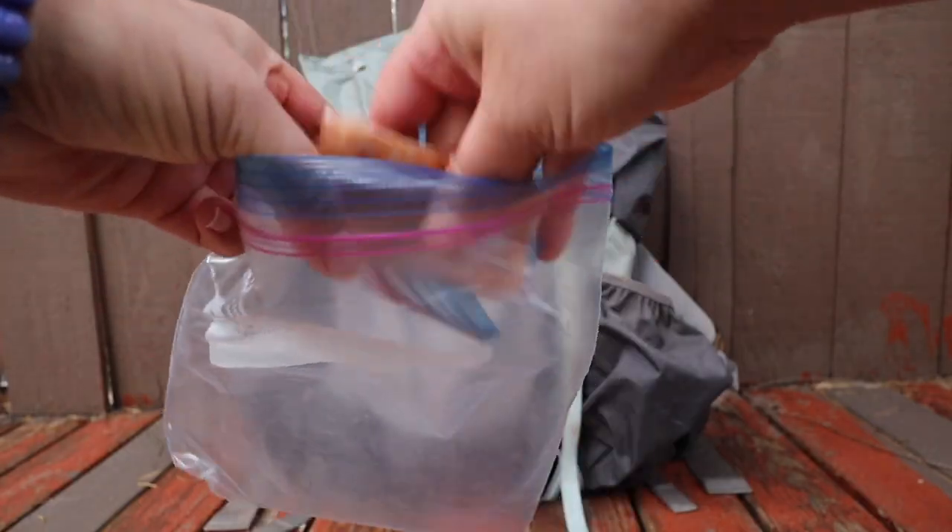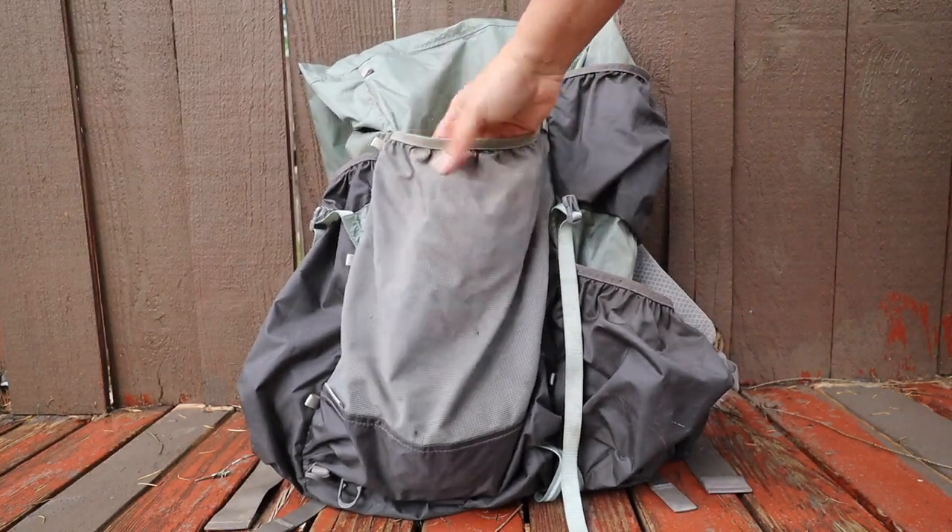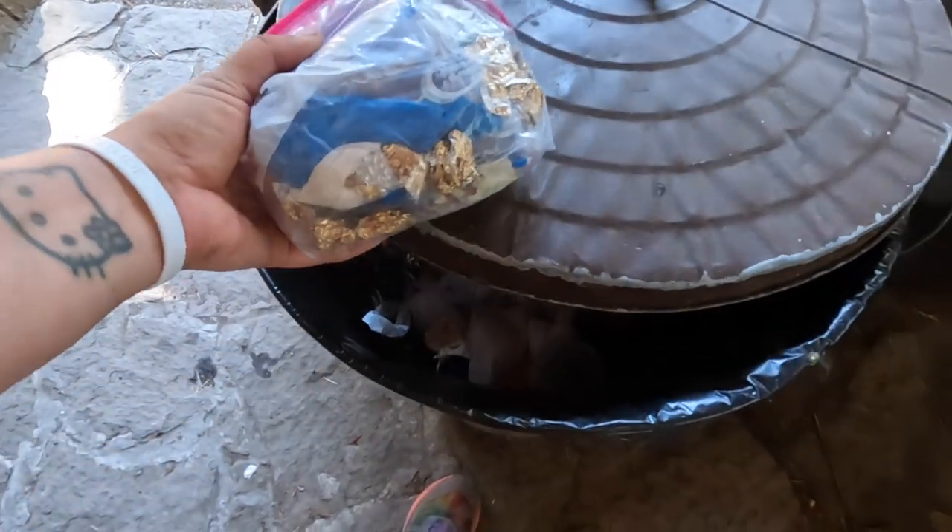For all of my trash, I put everything in a used Ziploc bag and store it in the outside pouch of my pack. This way I always remember to take my trash out of my pack at the end of the day and put it in my Ursack at night. As soon as I get into town, I can easily grab my trash bag from the outside pouch and throw it away.